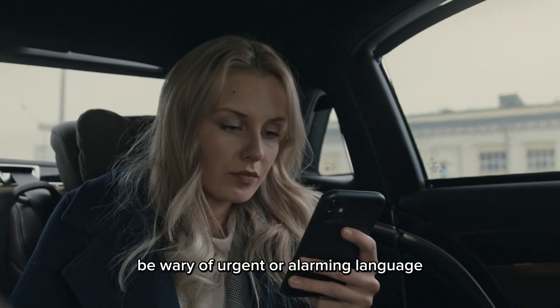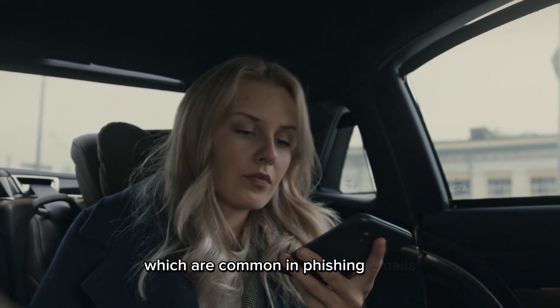Be wary of urgent or alarming language, spelling, and grammar errors, which are common in phishing emails.